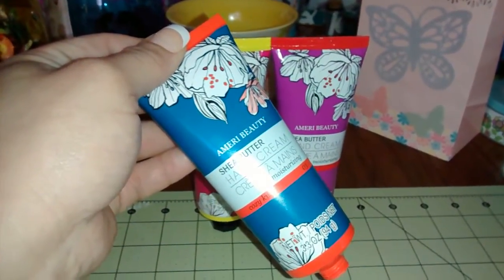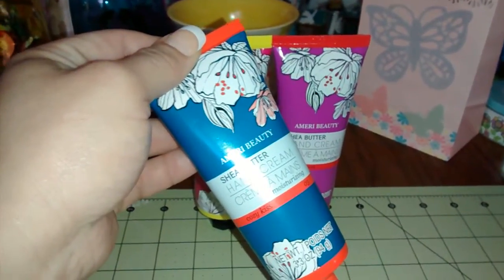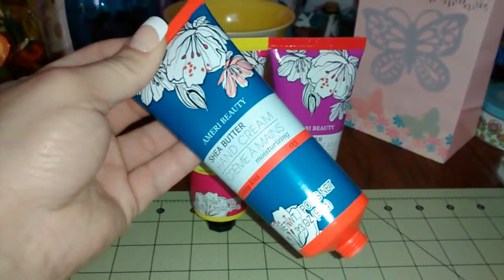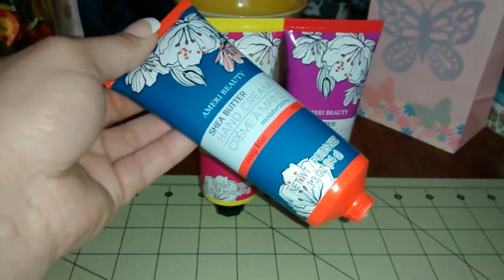If you're interested and you like lotions, I'd recommend trying these. They're just hand creams, and I wanted to give you guys my quick review on them.